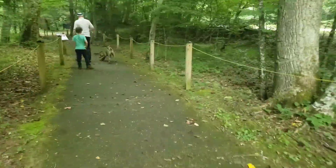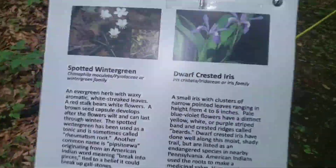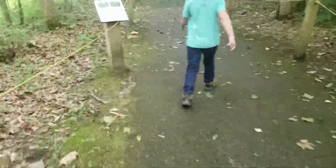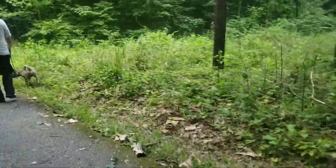Throughout the trail they have placed these really neat signs that state different things about the trail, plant life, animal life, anything that can be found while visiting the forest, which is very nice.